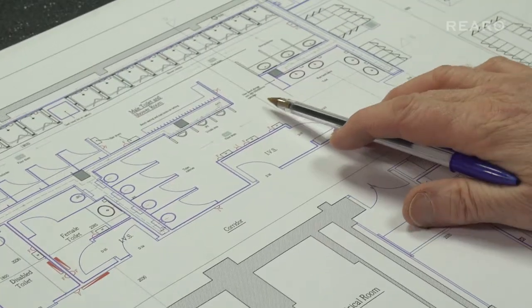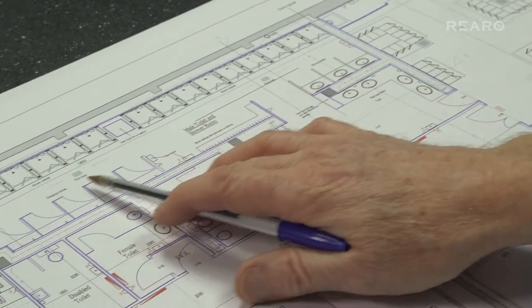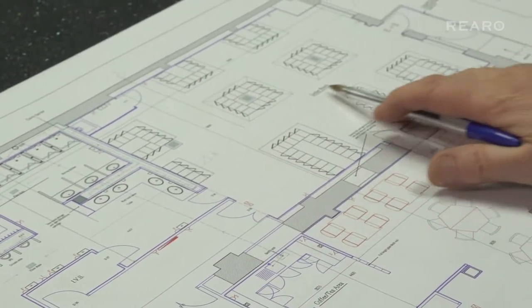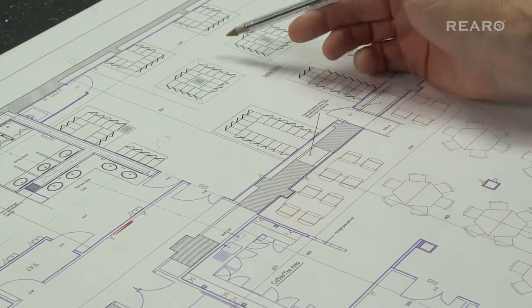So we introduced into the area washing and toilet facilities across in this area here, and some locker areas here with a new side entrance in there.